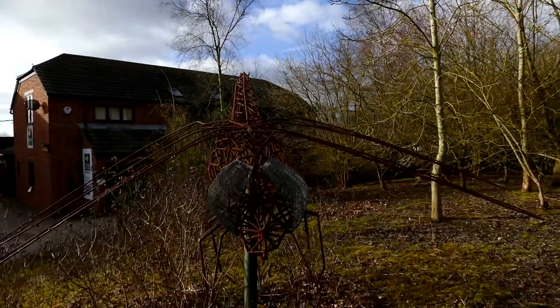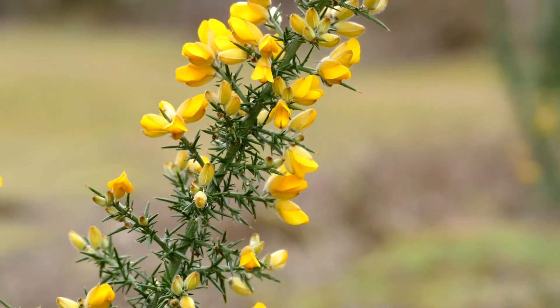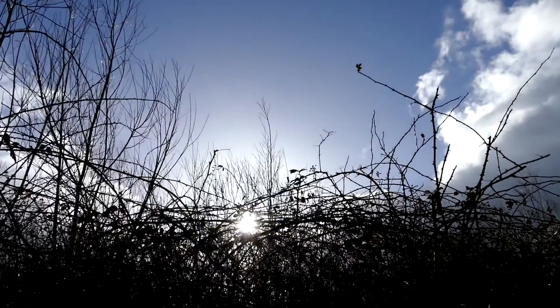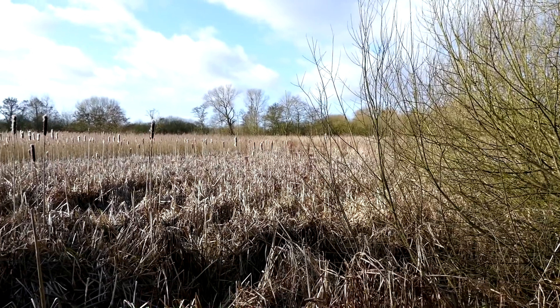We're here at Brandon Marsh today. It's our first visit here for 2015, and meteorologically speaking, it's the first day of spring, and the gorse is starting to come out. We drove here in bright sunshine, but it's starting to cloud over a little bit now, and we've already had one sharp shower.